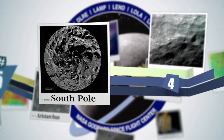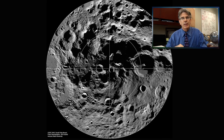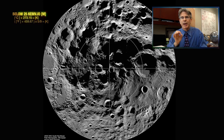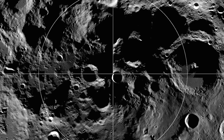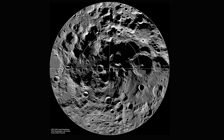Moving on to number four: the lunar south pole. In this image, you see what may be the coldest place in the solar system. In the shadows of the craters you see here, the temperatures may be below 25 degrees Kelvin — colder than Pluto. In this image, we also see places where there may be lurking the relics of ancient ices frozen on this part of the solar system billions of years ago.